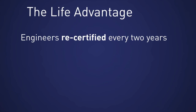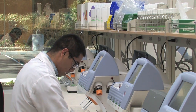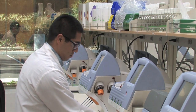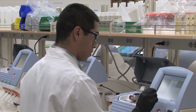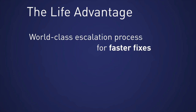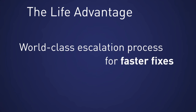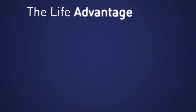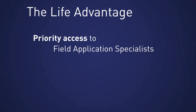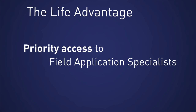We're recertified every two years, and the biggest thing is we have access to everybody from R&D to manufacturing to product specialists, regional specialists, territory specialists, and my colleagues. Our territory specialists will fly out at a moment's notice to tackle any of the trickiest situations that an engineer may encounter, and our contract customers also have priority access to the field application support group, which is a specialized team with experience in customer lab settings.